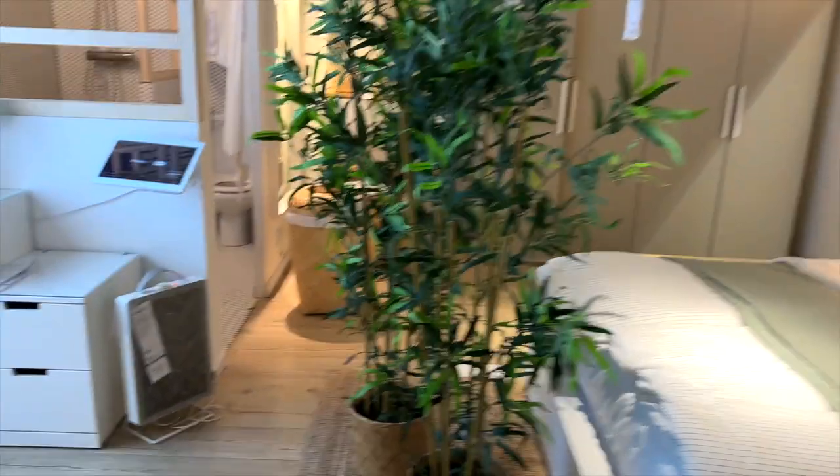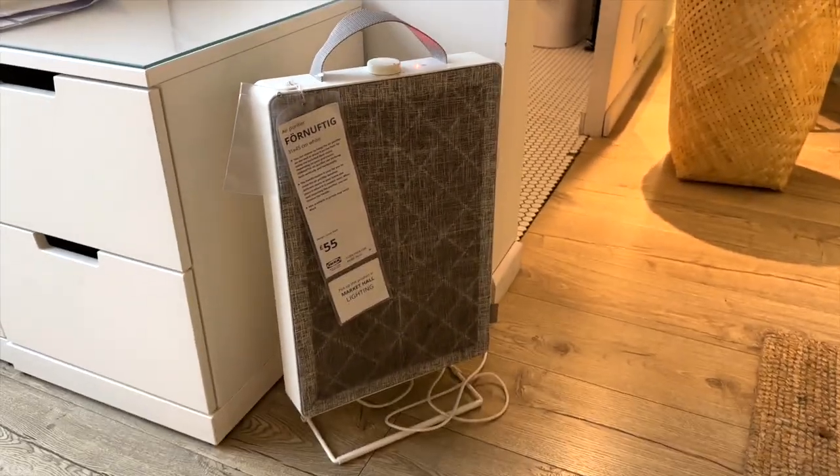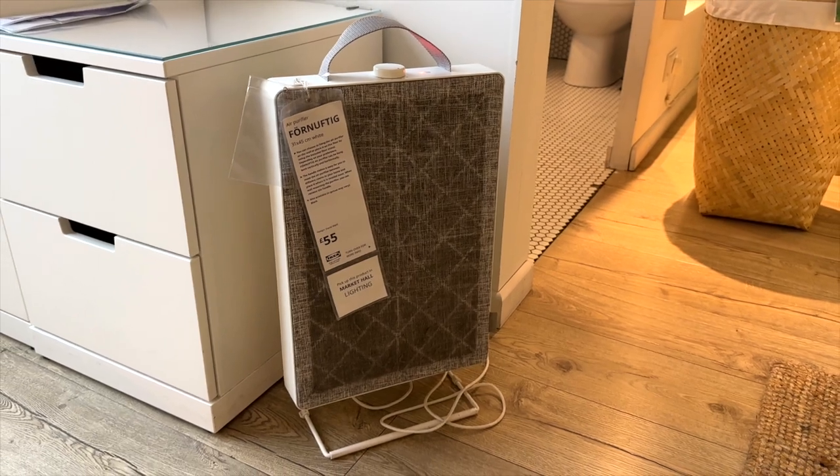Something you really don't expect to see at IKEA — an air purifying unit. This was £55 and I'd be really interested to see if anyone's used it and what they thought of it.